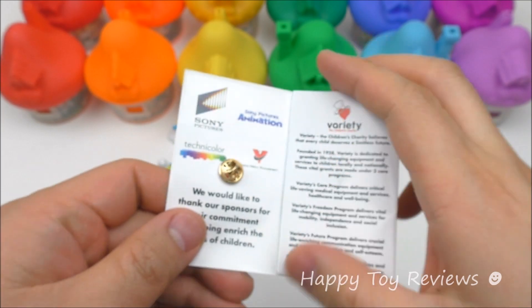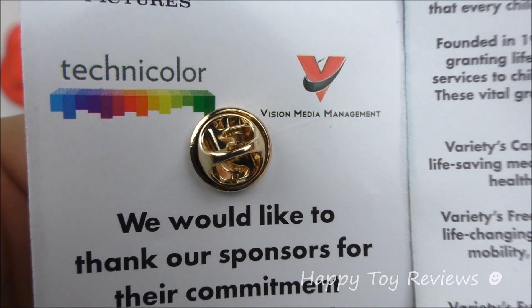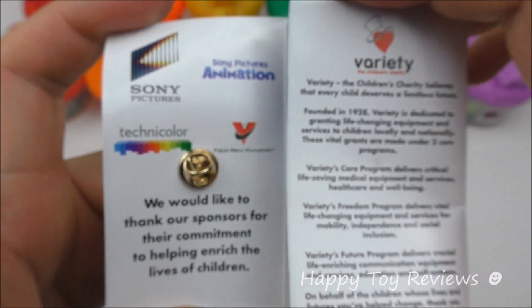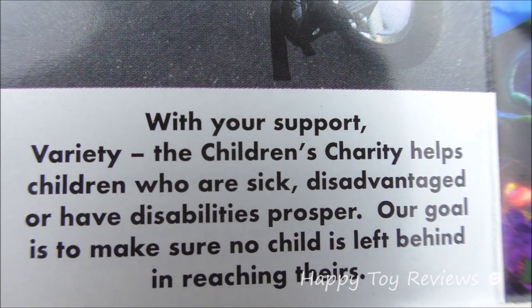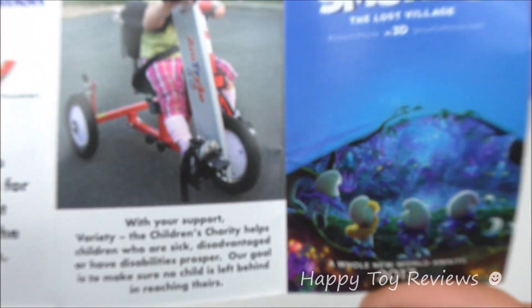So let's take a closer look inside here. Sony Pictures and Sony Pictures Animation, Technicolor, Vision Media Management. We would like to thank our sponsors for their commitment to helping enrich the lives of children. With your support, Variety, the children's charity helps children who are sick, disadvantaged or have disabilities prosper. Our goal is to make sure no child is left behind reaching there — so that's fantastic.